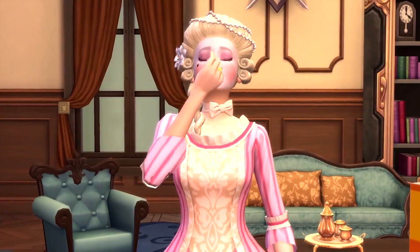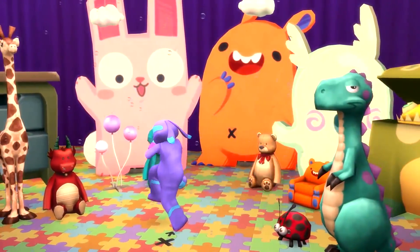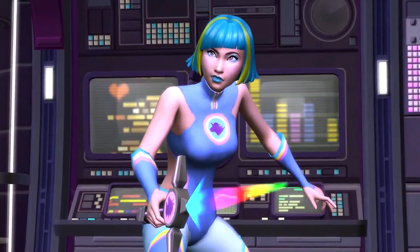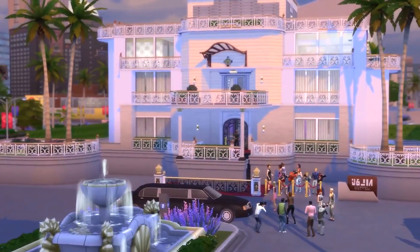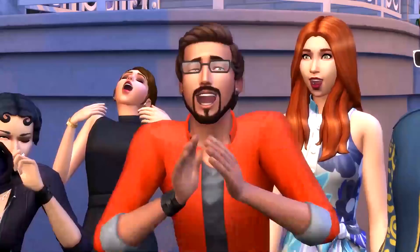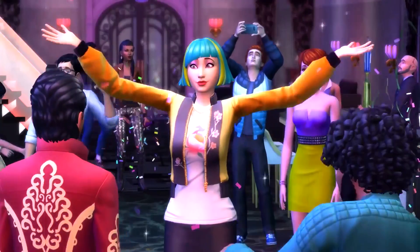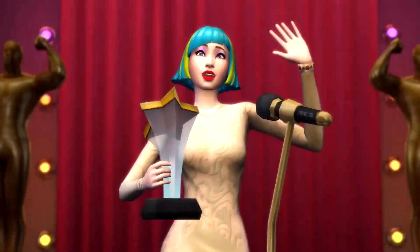Get Famous comes out next Friday, November 16th. The new patch including first person camera, terrain manipulation, and more comes out this Tuesday, November 13th. And I have a new blog post to read for you — the Sims team released one on the new Get Famous studio, which is called Plumb Bob Pictures.